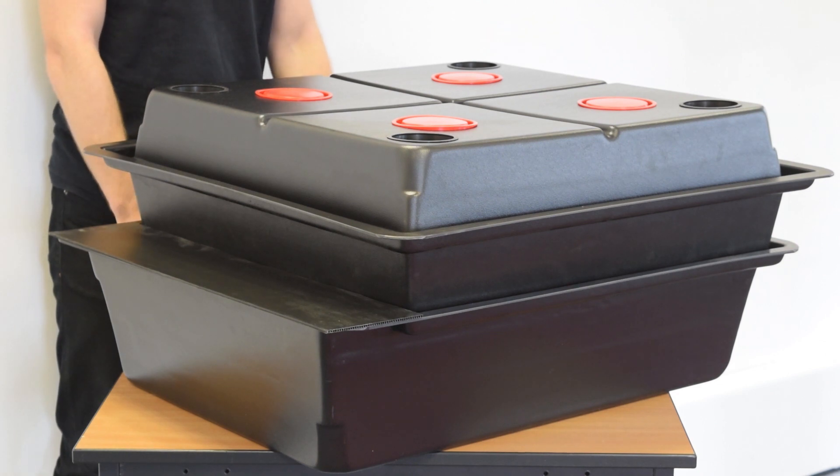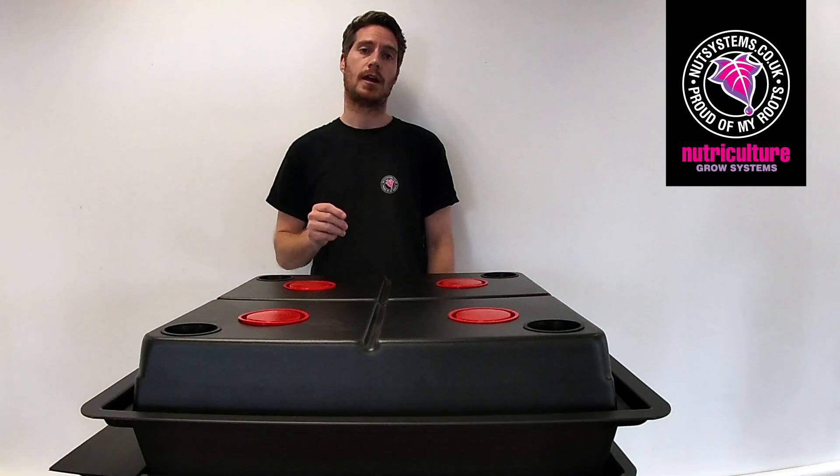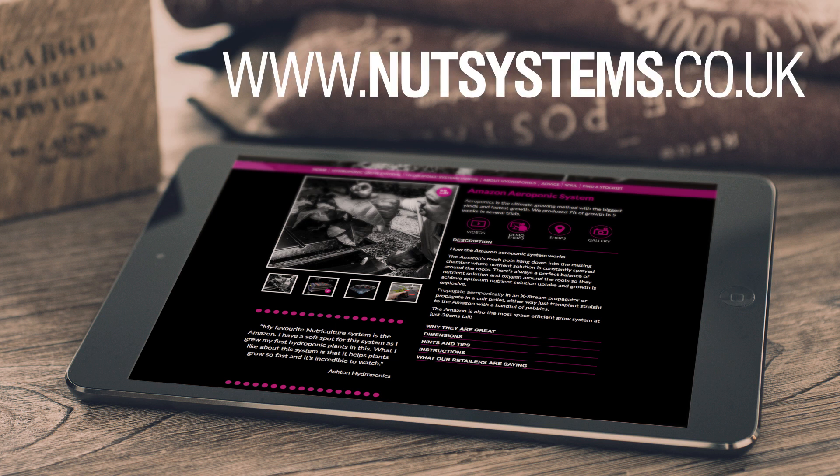If you're looking for a system that gives you a faster crop, reduces media, and gives you an all-around better growth, Amazon's what you should be looking at. For more information about any of our systems including Amazon, visit NotSystems.co.uk.